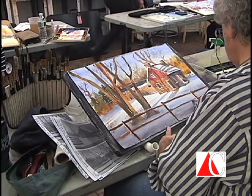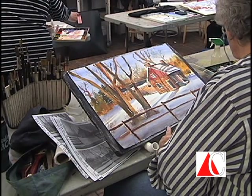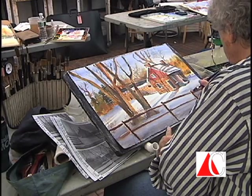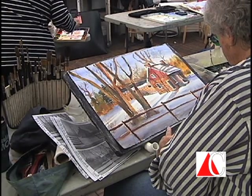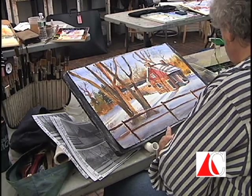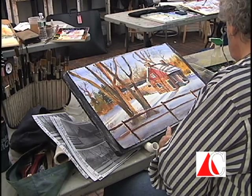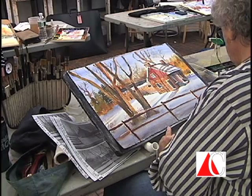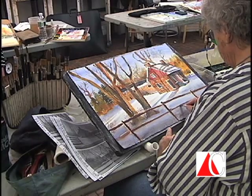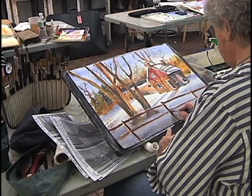I always tell all the artists I meet through the Art Center — I've met so many wonderful, talented people coming in here — that you have to let your personality out. You don't want to paint like me or a famous artist. You want your own personality to kind of exude and escape on the paper.